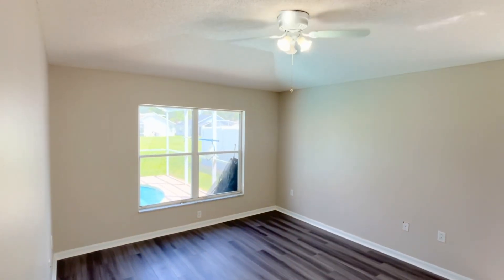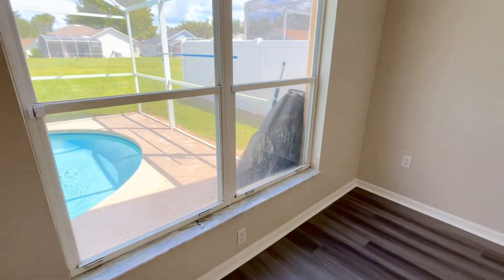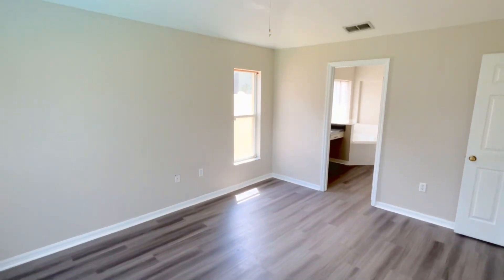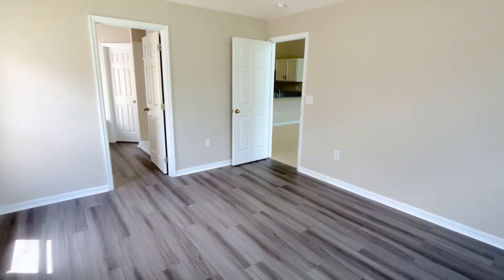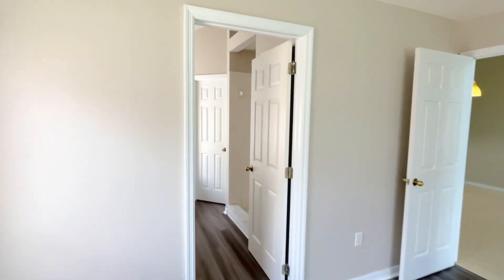Brand new flooring installed here. This is like the gate that prevents kids from going in the pool, so if you want a pool home but you're concerned the kids are gonna sneak in when you're not looking, there's that gate right there to prevent that from happening.